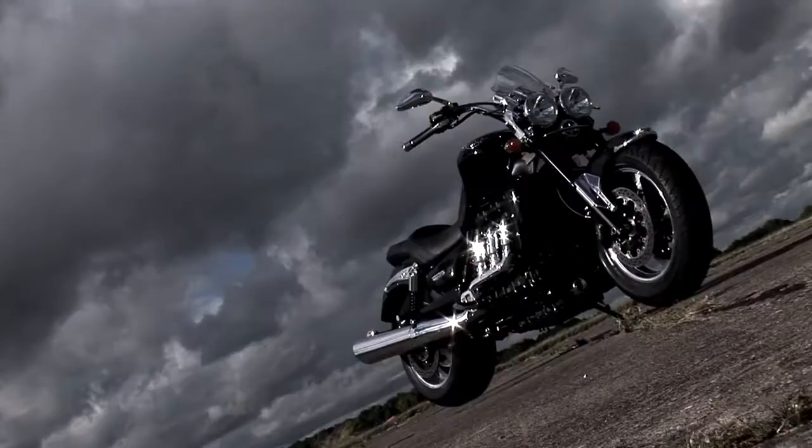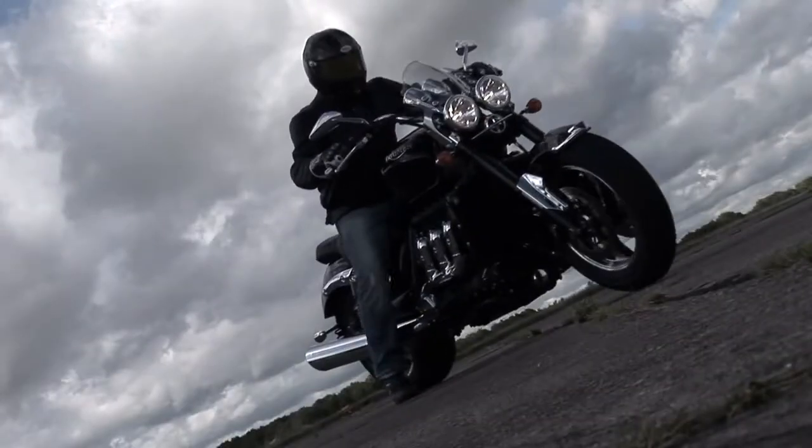The Rocket 3 has a natural presence that we've just added to by adding some black finishes throughout the bike. For a balance of black and chrome, wherever you look, it's got more attitude, it's got more presence. The Rocket 3 Roadster.